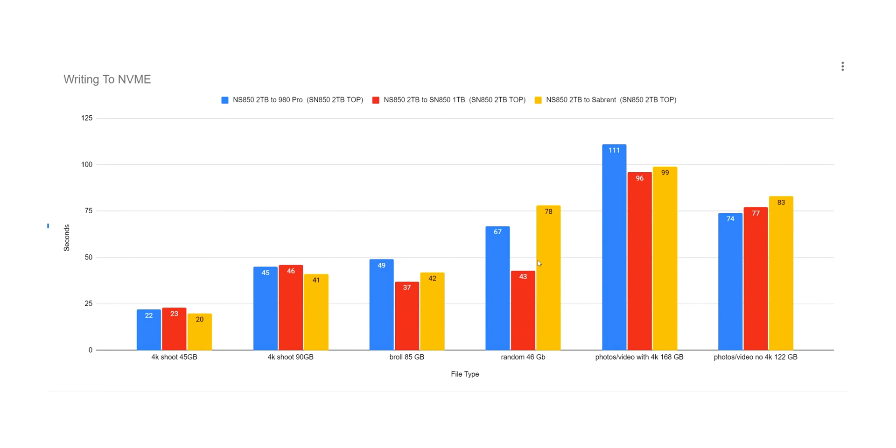The important stuff is the write speed. On writes, the one terabyte WD SN850 is outperforming by one second on smaller files — not a big deal. But on the B-roll, I tested this several times and it was just killing it on random writes. So the write speed on the one terabyte is doing a phenomenal job. If you're a professional, especially with bigger sizes, this is what you're looking at. I got the same result running this test several times in different sequences — 111 seconds — and I was trying to figure out if it's a caching or memory issue.